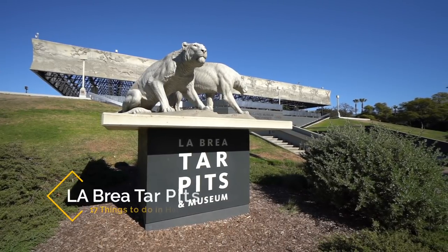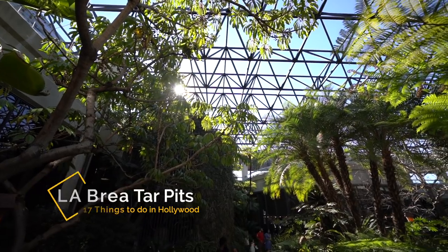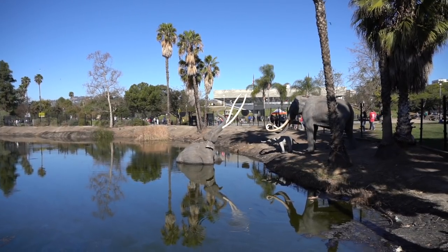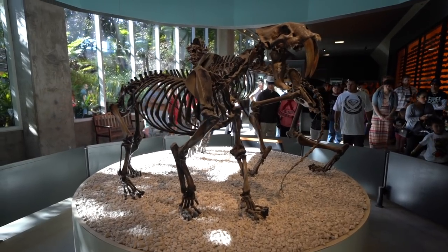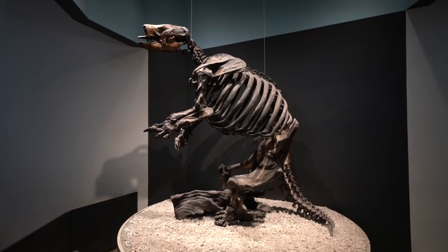Recommendation number eleven is La Brea Tar Pits. The La Brea Tar Pits are right next to LACMA and they're a great spot to visit after going to the museum. The large tar area in the front shows what it would have looked like back in the day, complete with mammoth sculptures stuck in the tar. If you sit there for a few minutes you can even see the tar bubbling. Be sure to go inside the museum as well where you can see all sorts of dinosaur bones they've taken from the tar.